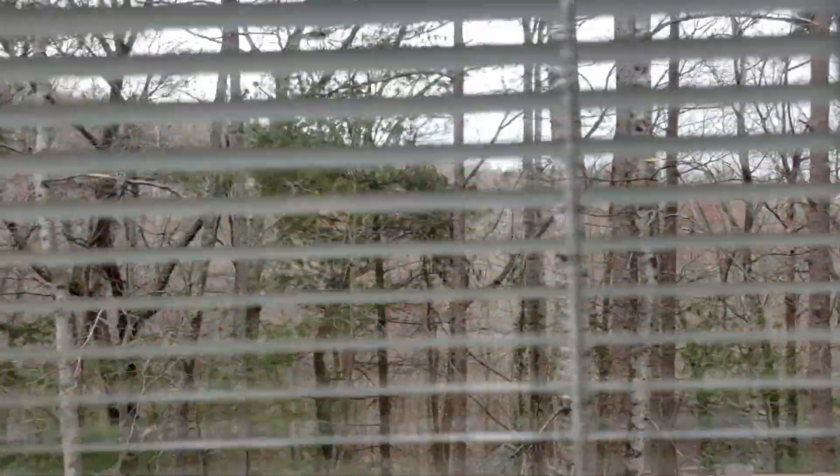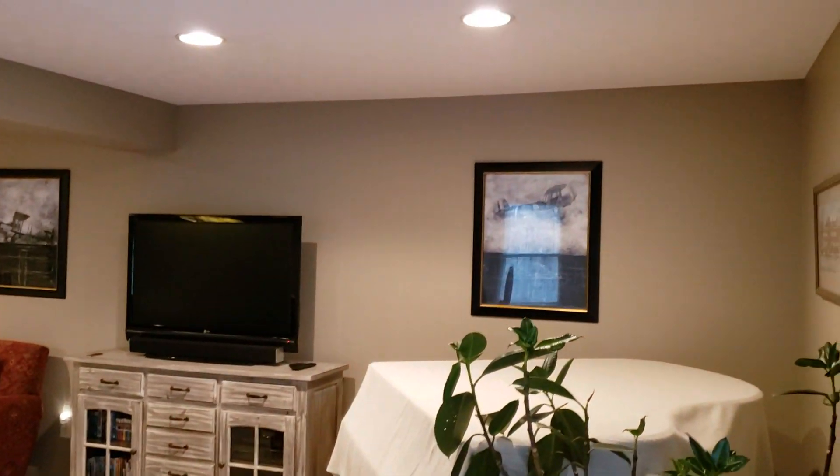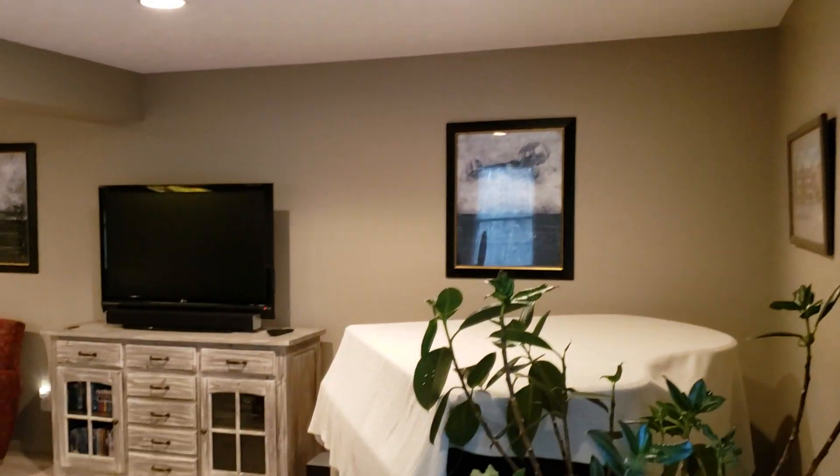We have a huge deck down here. You can see the winter ridgeline views go all the way across. The deck stretches the width of the house — I'm just not taking you out because there are dogs here. You've got recessed lights.